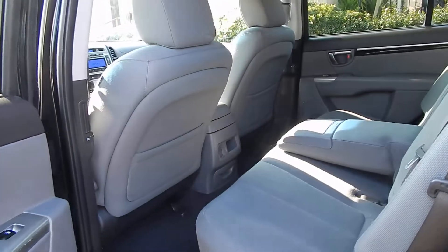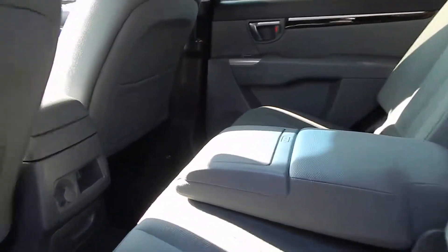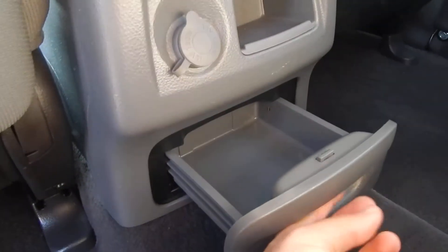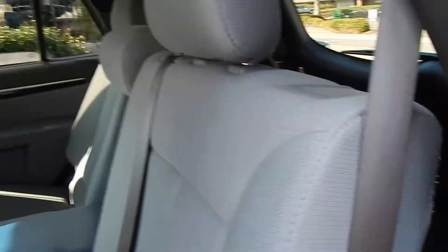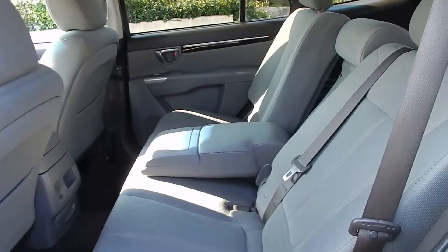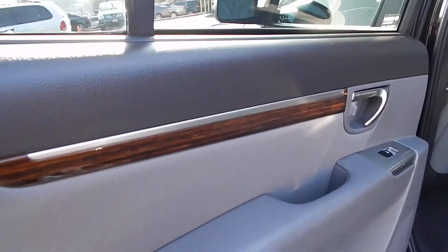Taking a look at the back over here, you have plenty of room for three adults to sit quite comfortably — plenty of leg room, head room, and shoulder room. You have a center console that folds out; push it and two cup holders pop out. You have a 12-volt power outlet there as well as some additional storage. The rear seat is also adjustable — you can have it more upright or more reclined for comfort.